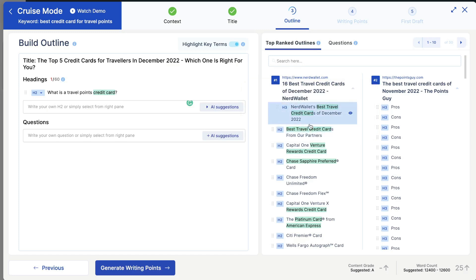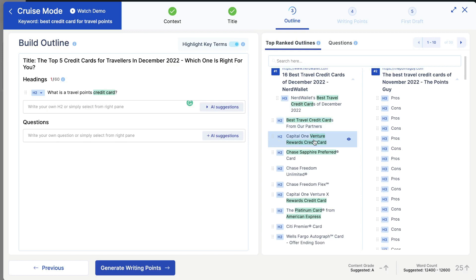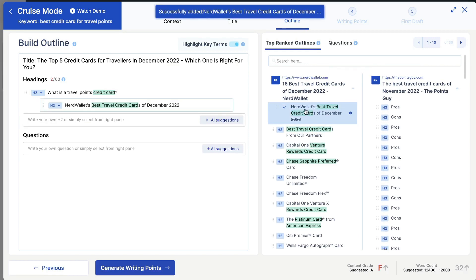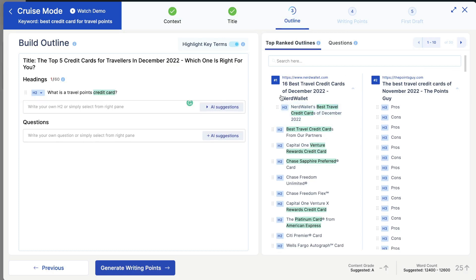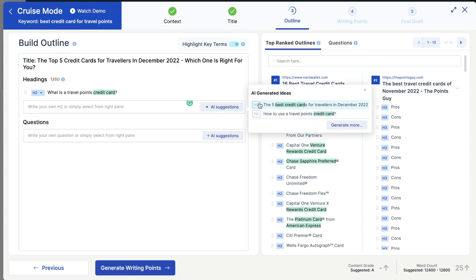You can also choose headings from the right-hand side, which shows the top ranked outlines. You can click on those to add them into your H2 or H3 tags. Of course, you wouldn't want to just copy their headings — you want to create your own — but you want to get some inspiration from these top ranked blogs. So you can write your own H2, use the ones on the right-hand side, or use AI suggestions.